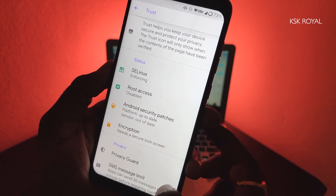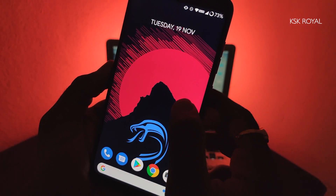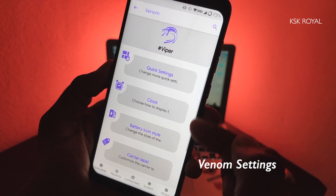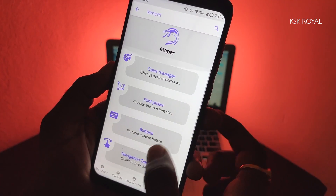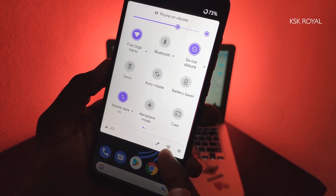When it comes to customization, oh boy, there is a lot you can do with this ROM. Inside Settings, under the category of Venom, you can see there are a lot of options available to customize everything so easily, and each category is organized in a very neat way. There is also a dedicated toggle present inside the QuickTile menu to access these advanced settings.